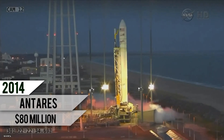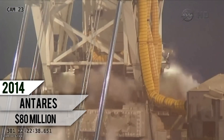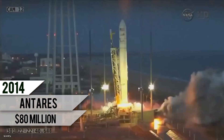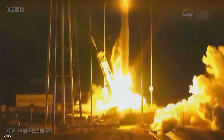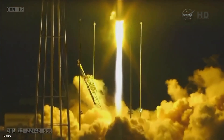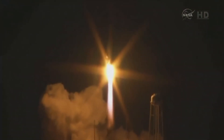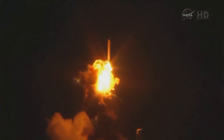5, 4, 3, 2, 1 — and we have liftoff of Antares 243, mission covering its 3rd CRS resupply transmission to the ISS. Main engine is at 108%, all systems powered on.